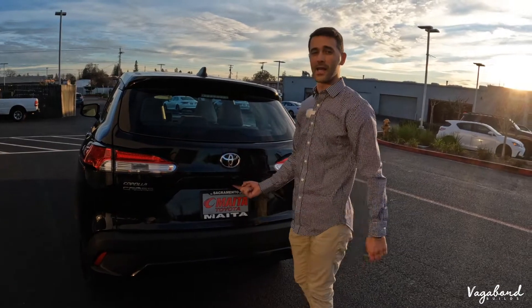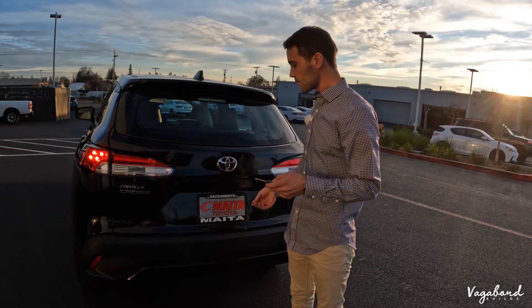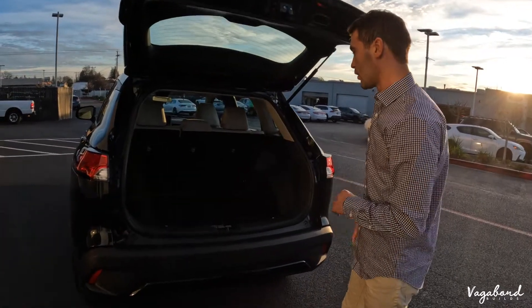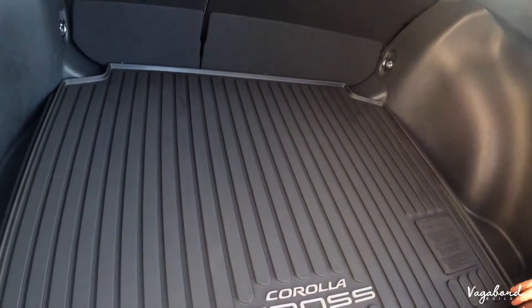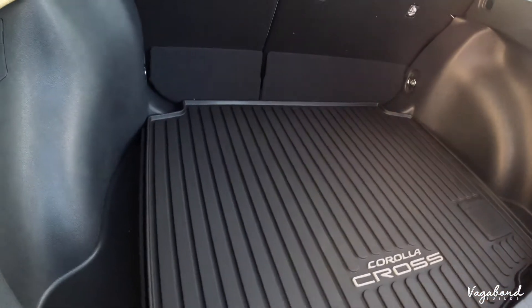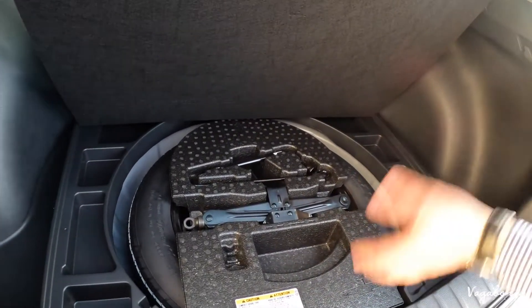You have a push button trunk lid open and it is manual. Now we're in the back of the new 2022 Corolla Cross. You can see 'Corolla Cross' right on the mat. There's some cubby space and durable plastic like the typical Corollas. Lifting the mat, you have a cloth mat underneath and then the spare tire. I do like spare tires — a lot of manufacturers are heading away from them, but I love to change my own tires.